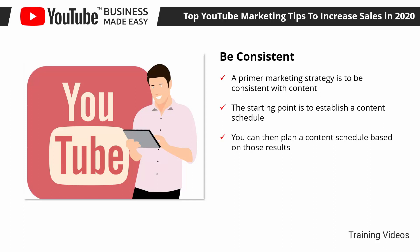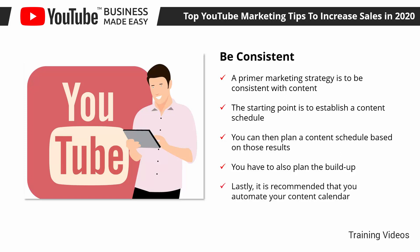You can then plan a content schedule based on those results. For example, if you get peak views and engagements on Tuesdays at 8pm, then you have to upload your videos on those days and at that time. You also have to plan the build-up — you can create teasers to post on your other social media channels, and set up reminders for your subscribers and followers. It is recommended that you automate your content calendar by uploading your video when it's done and scheduling the launch for the right time.